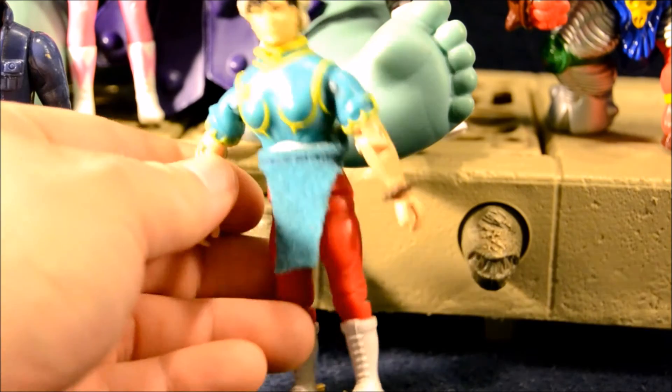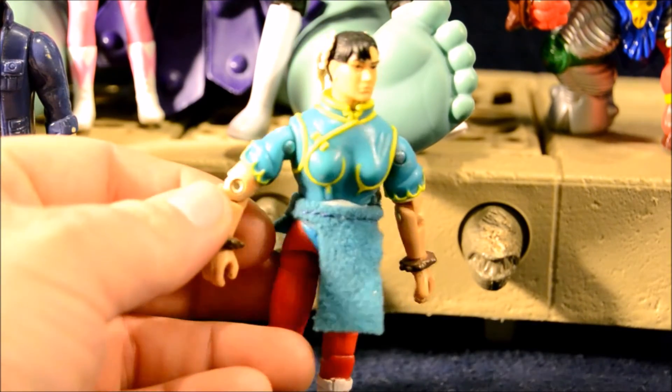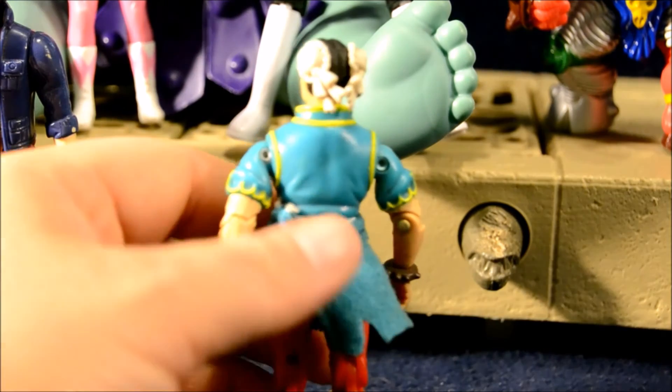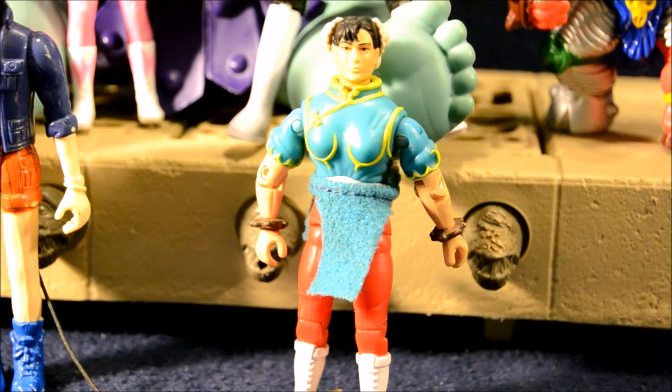This Chun-Li figure is so much more accurate to the movie and to the video game than the original G.I. Joe Street Fighter one that used the Ninja Force Scarlet body. She has the right detailing on her top, the spiked wrist guards, the boots with the skirt piece. I think it's a slightly different but nicer head. The original Hasbro one for the G.I. Joe line did have the little bun pieces — that was like the only part they had sculpted for the original version. So this one's really nice. I remember seeing her in stores and wanting a lot of the Street Fighter movie figures. I was in middle school and just didn't buy them — I was on that edge where I wasn't really buying toys, though I still liked looking at them. I really wanted the Vega and the Chun-Li. It's cool to finally have her.